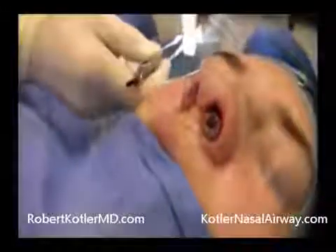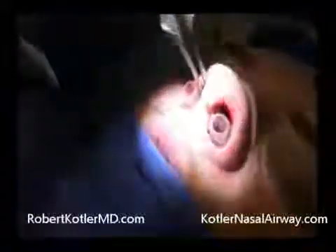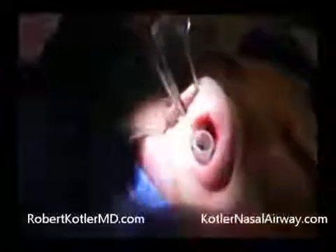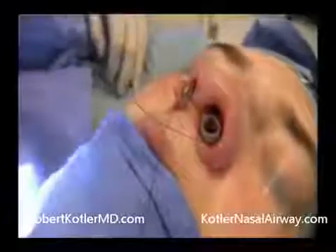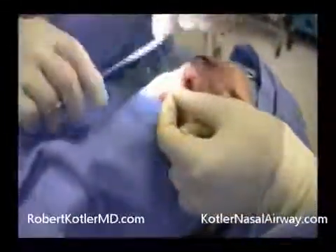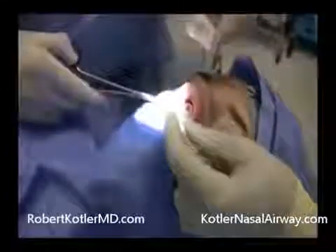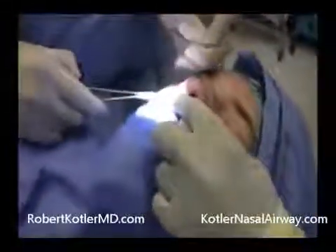Now I'll put the packing onto the other side. I will tie the left nylon suture to the right, and the right to the left suture. This prevents any accidental slippage into the nasal pharynx.